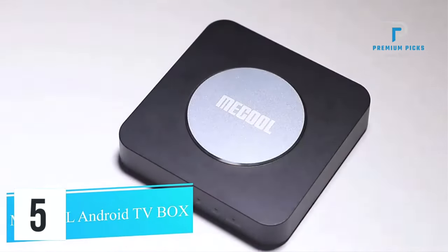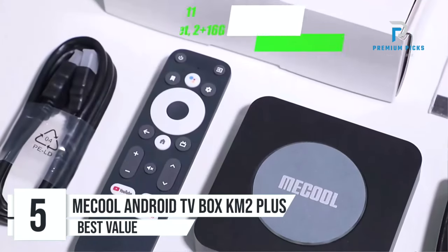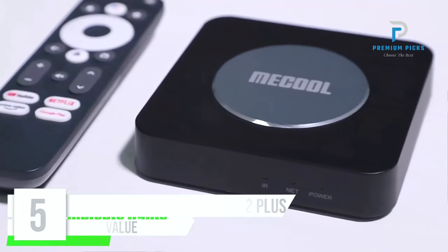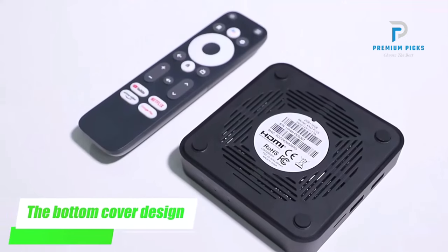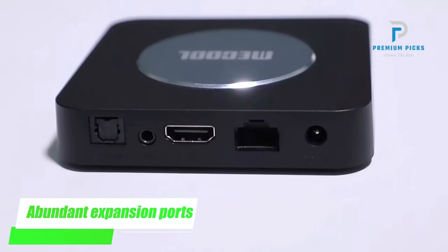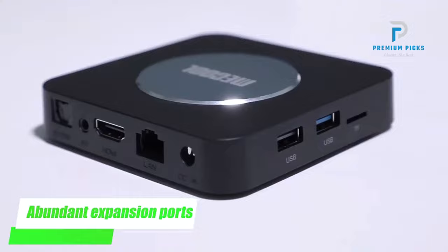Number 5: McCool Android TV Box KM2 Plus. Are you in search of the perfect gift for your loved ones, or seeking to enhance your home entertainment experience? Look no further than the McCool Android TV Box KM2 Plus. With its cutting-edge features and seamless functionality, this 4K Amlogic S905X4 device promises to revolutionize your viewing experience.